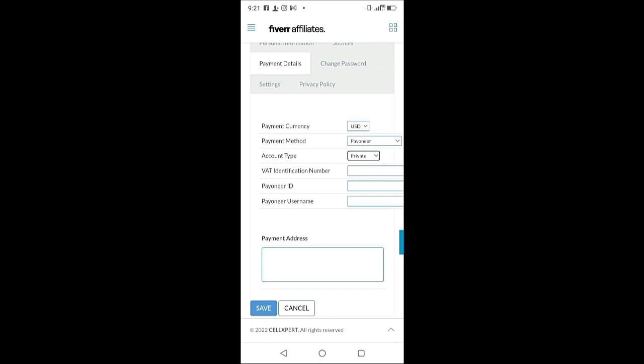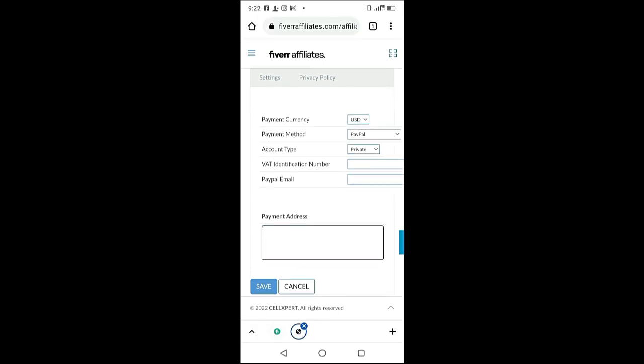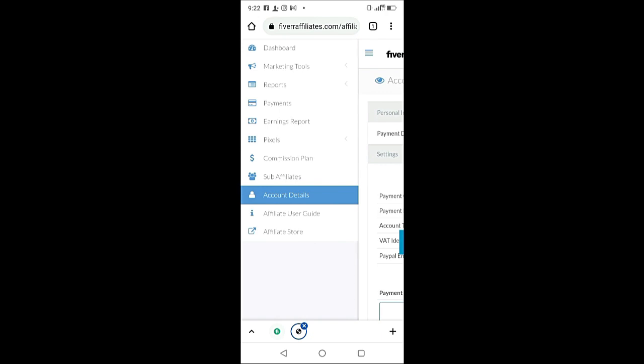If you're using PayPal as your payment method, select 'PayPal,' then type your PayPal email in the box and enter your payment address — the same address used for your PayPal account. The VAT identification number field — please leave it blank. Once you're done with the whole process, click 'Save.'